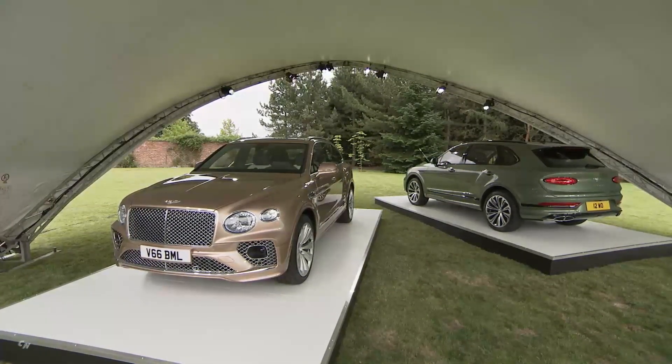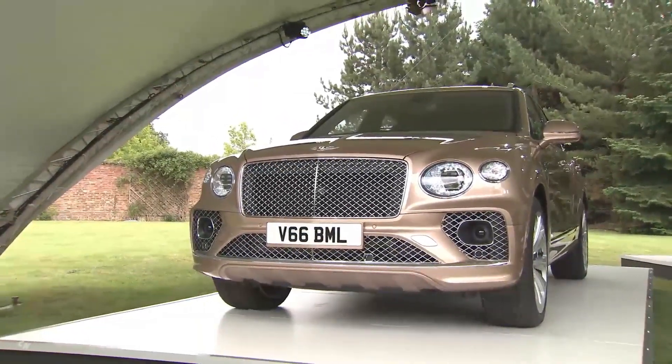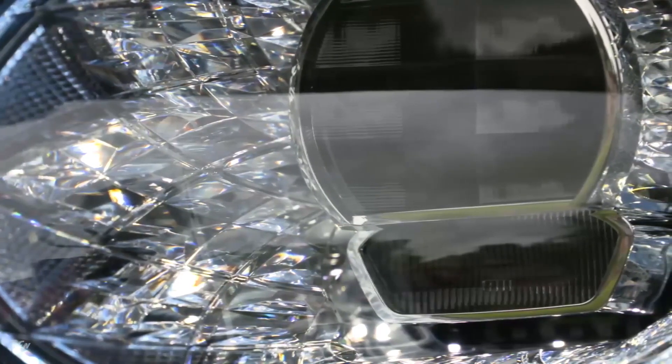Combining the abilities of a performance grand tourer, a luxury limousine, a spacious family car and an off-roader, the new Bentayga follows its predecessor's mantle of having the broadest brief of any car on sale today.